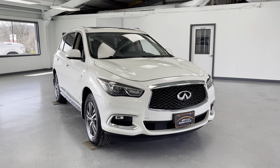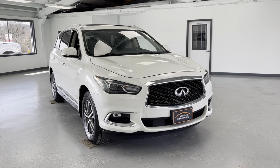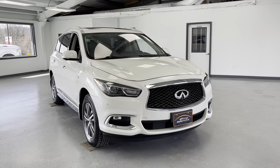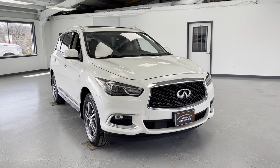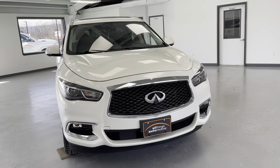Hello, this is Mary with All Things Automotive, bringing you here today a 2020 Infiniti QX60 Signature Edition. This vehicle features a 3.5 litre V6 engine with all-wheel drive, and there have been no accidents or damages reported to Carfax.